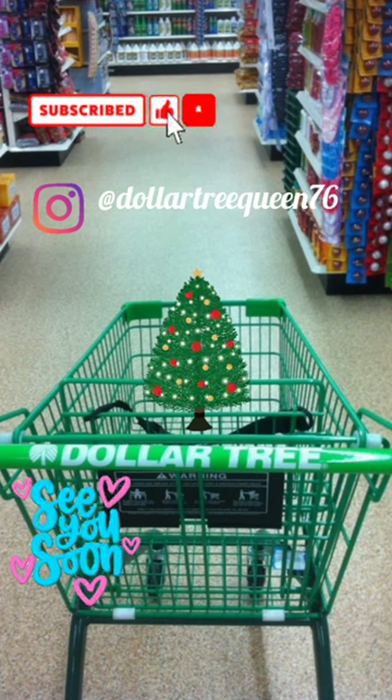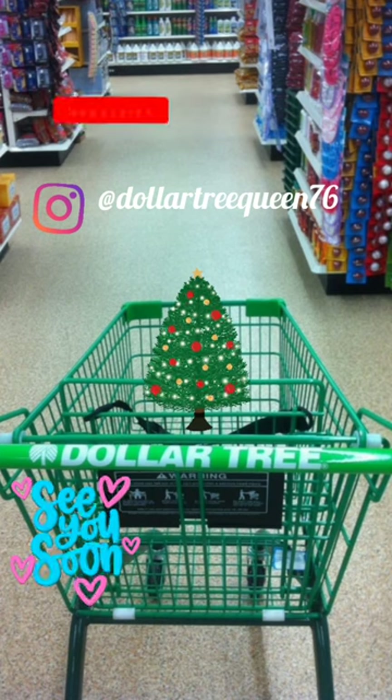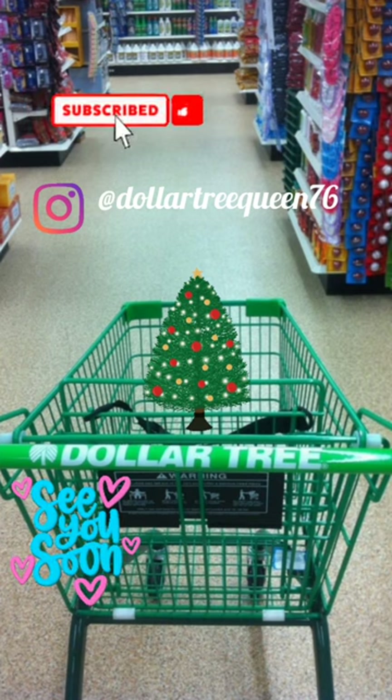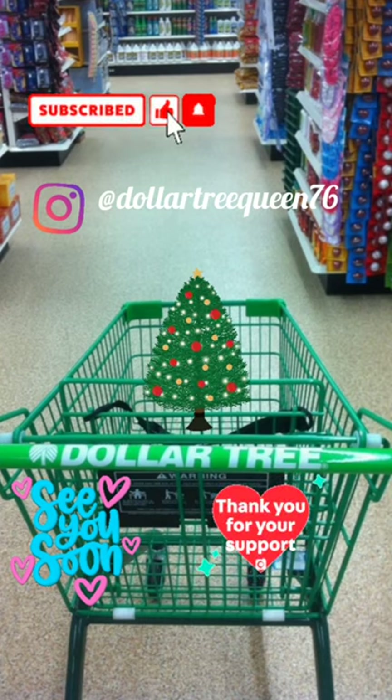As always guys, I hope you enjoyed this multiple store walkthrough. We've seen some nice things — the haul will be uploaded separately in a separate video. Stay tuned to see what I got. If you're new, subscribe, and for returning subscribers, thanks for coming back. Be safe and I'll see you soon!